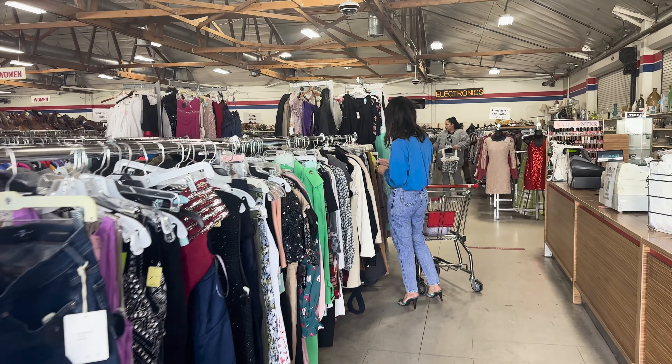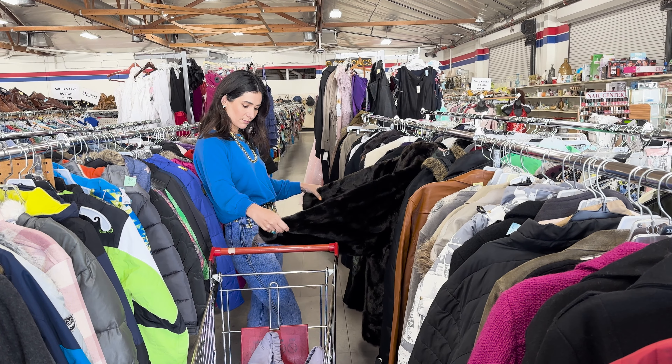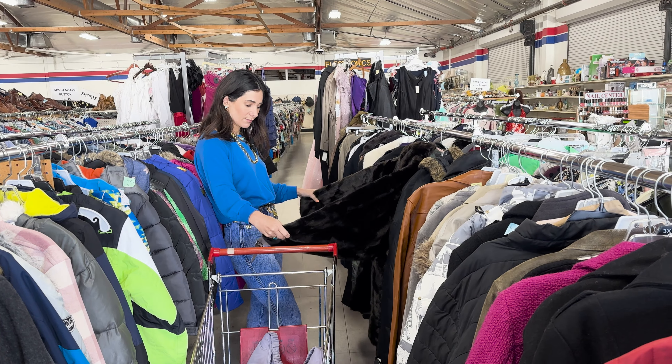I like to say that I've been a vintage collector and avid thrifter for over 30 years. That is totally possible because I'm 42 and I started thrifting at 10.